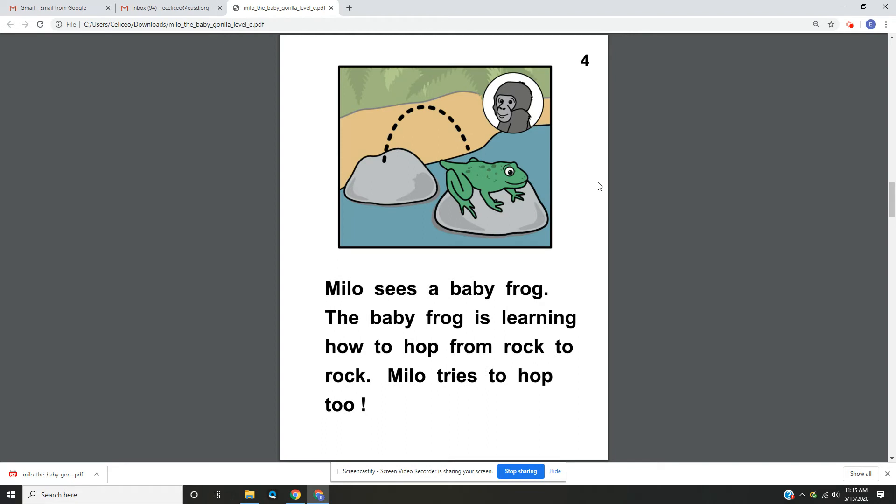Page 4. Milo sees a baby frog. The baby frog is learning how to hop from rock to rock. Milo tries to hop too.